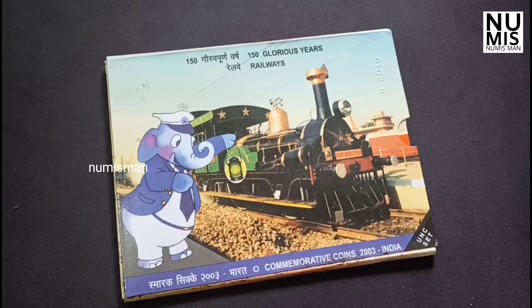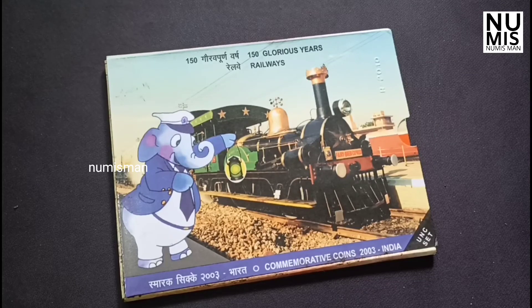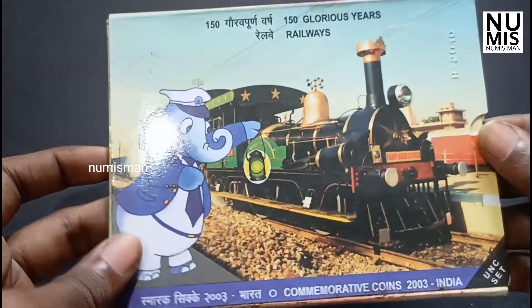Hello everyone, we have a new video. We are going to talk about the Indian Railway.